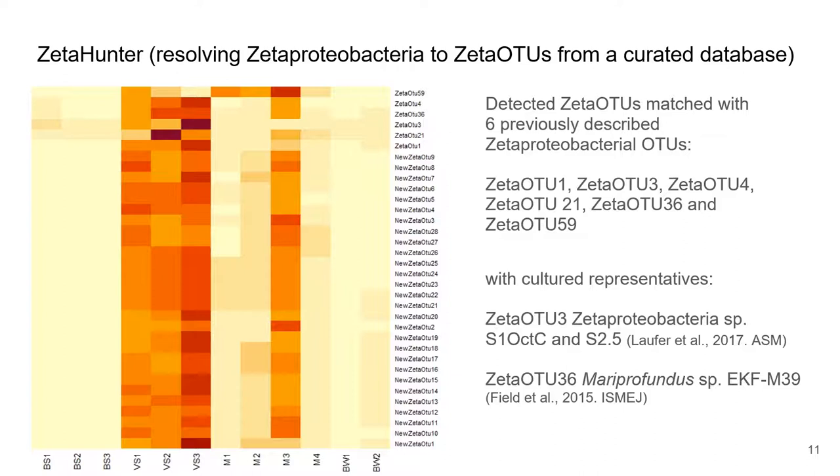We also had the opportunity to look further into our 16S gene marker sequence data using Zeta Hunter, a tool that allows us to resolve Zetaproteobacteria in our samples to Zeta OTUs from a curated database.